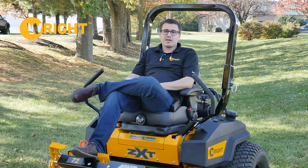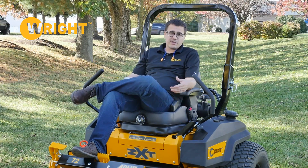Hi, this is Ed from Wright. Hope you're doing great. Last week we announced this new machine, the WZXT.